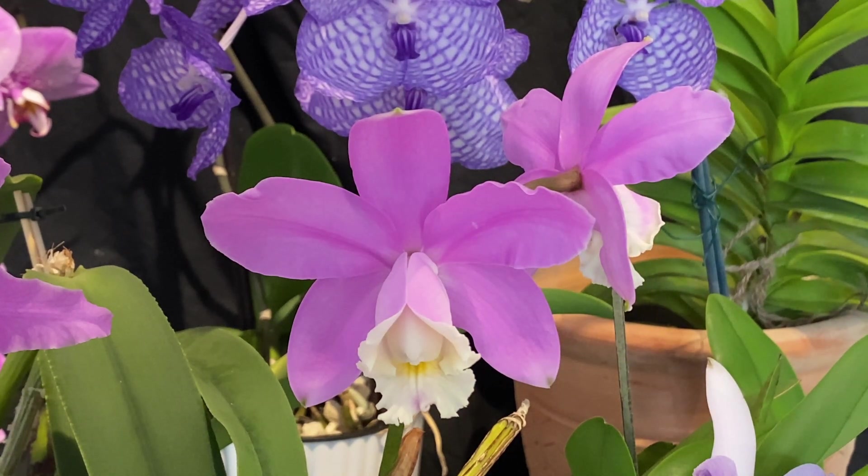To start with, this is my Cattleya Harrisoniana. It's been in bloom now for just over a week, nearly two.